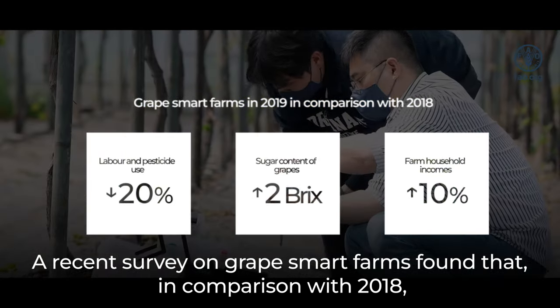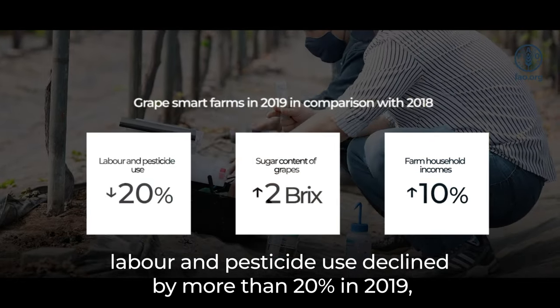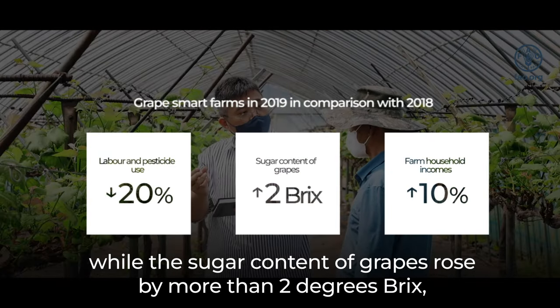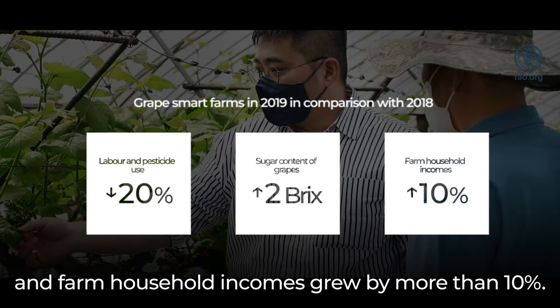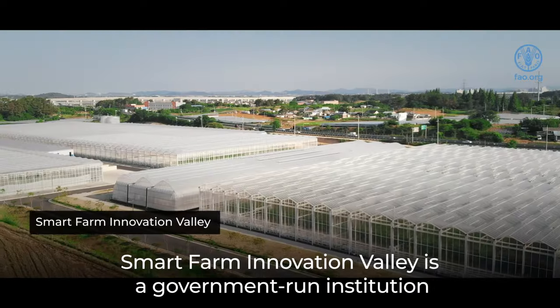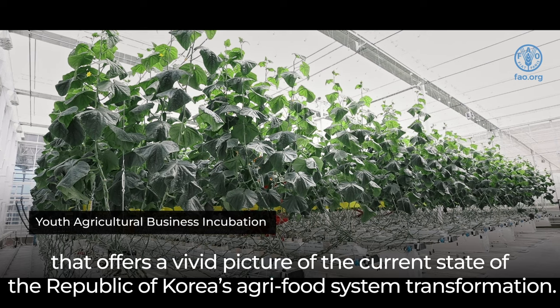A recent survey on grape smart farms found that, in comparison with 2018, labor and pesticide use declined by more than 20% in 2019, while the sugar content of grapes rose by more than 2 degrees Brix, and farm household incomes grew by more than 10%.